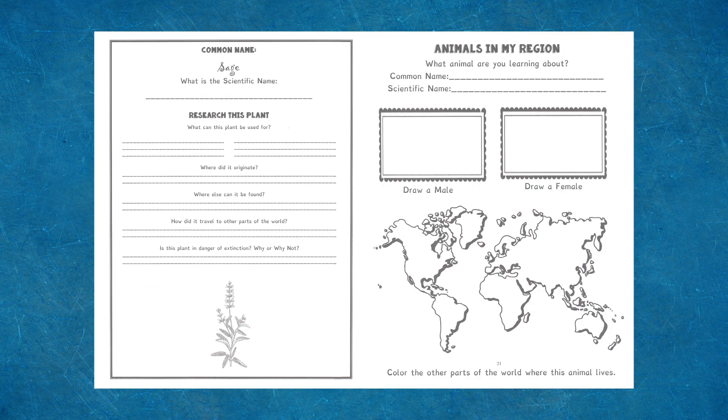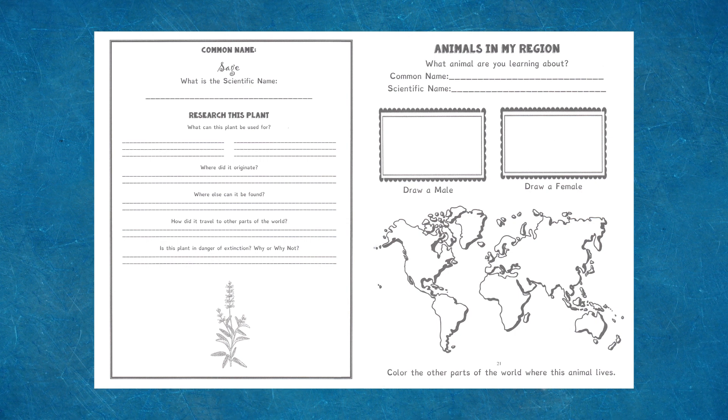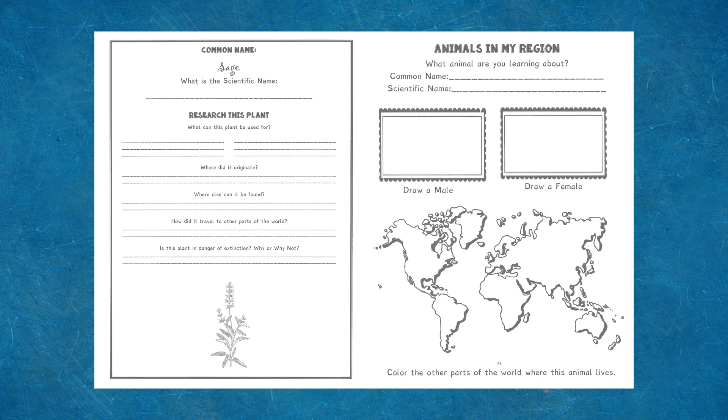Take a look at the worksheet for researching animals in my region. Notice how the page is open-ended — children can select which animal they want to learn more about and will record the common and scientific name, draw and illustrate the male and female, and color on a map where the animal lives. This journal uses the patented dyslexic font. Black and white illustrations allow for creative coloring.